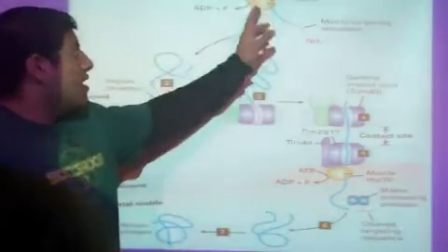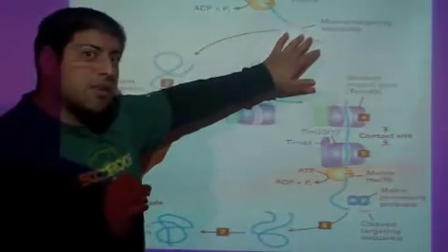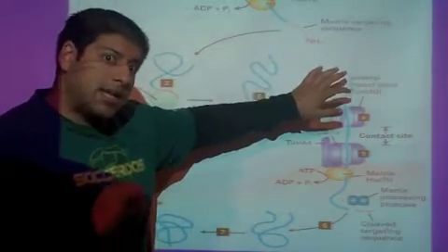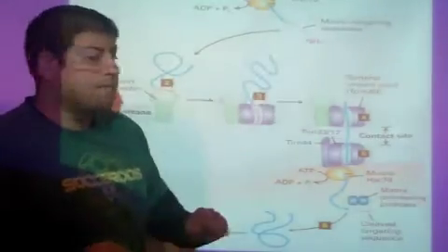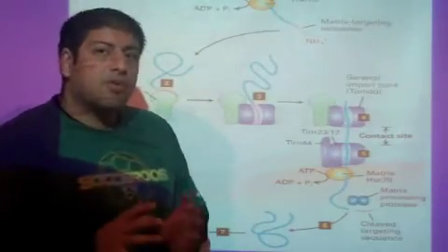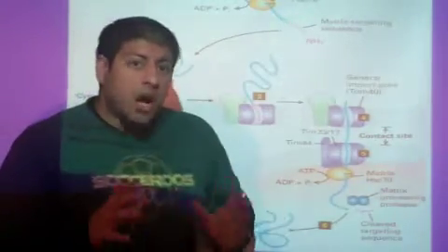The protein gets made and is represented here by these blue pearls. At the end terminus is the signal sequence — in this case it's called the MTS, the mitochondrial targeting sequence. What happens is that this protein, in order to get into the mitochondria, has to remain unfolded.